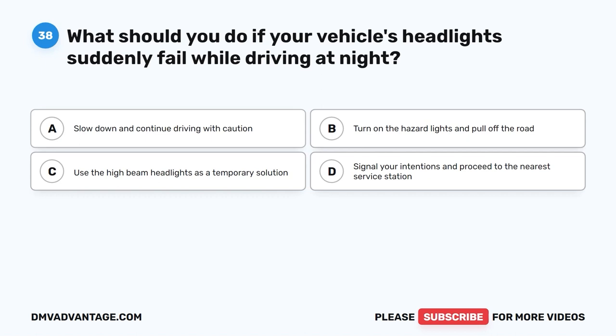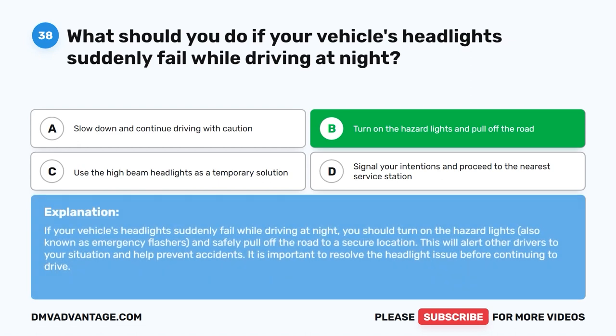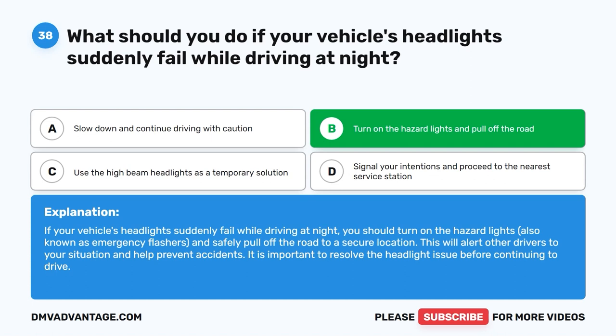Question thirty-eight: What should you do if your vehicle's headlights suddenly fail while driving at night? A. Slow down and continue driving with caution. B. Turn on the hazard lights and pull off the road. C. Use the high beam headlights as a temporary solution. D. Signal your intentions and proceed to the nearest service station. The correct answer is B. Turn on the hazard lights and safely pull off the road to a secure location. This alerts other drivers to your situation and helps prevent accidents. Resolve the headlight issue before continuing to drive.